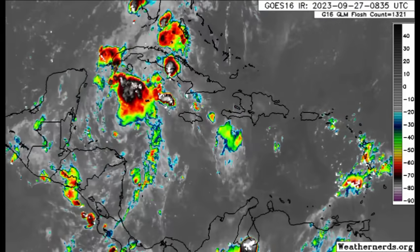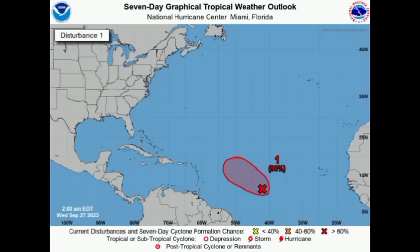Starting with 91L, the formation chance remains at a high 90 percent through the next seven days and also through the next two days. This is likely to become our next tropical cyclone as soon as later today or tomorrow. Some models are expecting this will eventually become a hurricane, and some even show a major hurricane — not impossible once conditions are conducive.